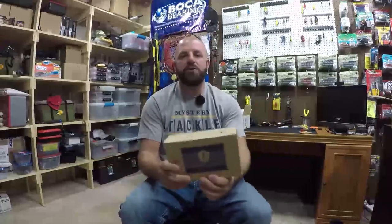Tackle Junkies, what's going on fellas? Today I'd like to show you guys what I got in my Mr. Tackle Box this month. If you guys would like to pick up your own box, subscribe to Mr. Tackle Box. You guys can use my code TJ81 to get $10 off your first subscription.